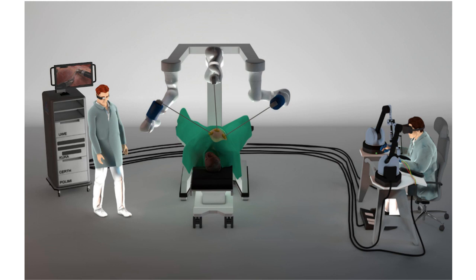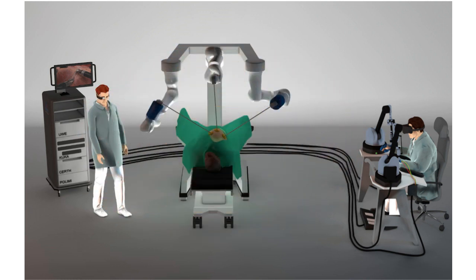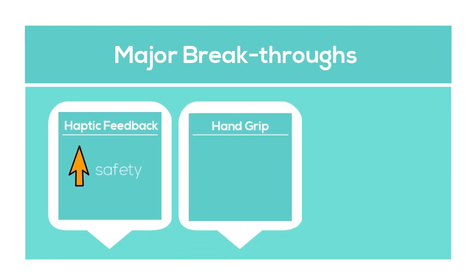The instrument uses a wearable hand exoskeleton and wearable glasses with augmented reality capabilities, which remotely direct the high-precision robotic tools. This design provides haptic feedback, which leads to increased safety and better hand grip, resulting in high precision and accuracy.